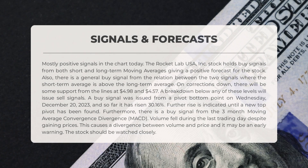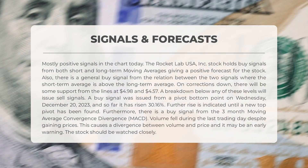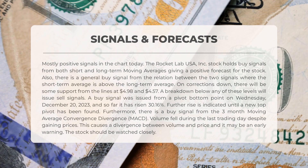Looking at the signals for Rocket Lab USA stock, we can see mostly positive signals. Both the short and long-term moving averages indicate a buy signal, suggesting a positive forecast. The relation between these two signals confirms the buy sentiment, with the short-term average positioned above the long-term average. In case of any downward corrections, there is support expected at $4.98 and $4.57; however, if the stock breaks below these levels, sell signals may arise.